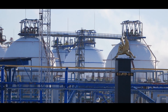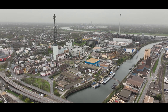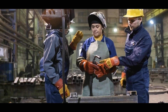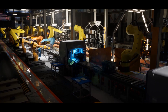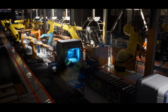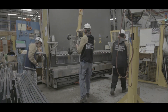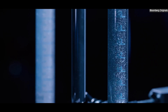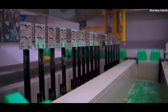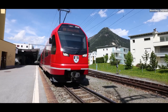The hydrogen pipeline network also has significant economic implications. By supporting industries, the pipelines help preserve jobs in sectors like manufacturing and chemical production. They also attract investment in new technologies and infrastructure projects related to hydrogen. Germany's focus on hydrogen has spurred innovation, leading to the development of fuel cells, electrolyzers, and other equipment. Companies specializing in these technologies are benefiting from increased demand, creating a ripple effect across the economy.